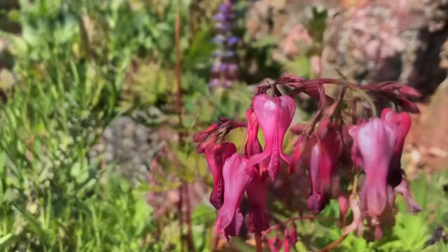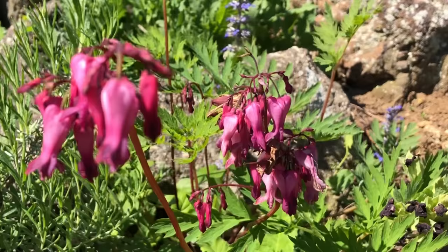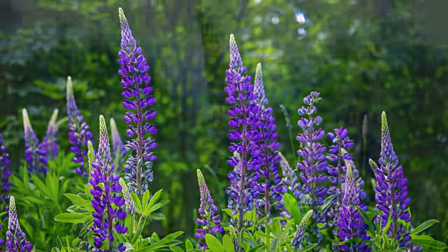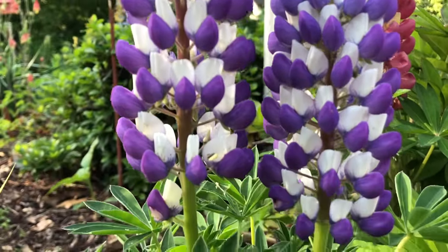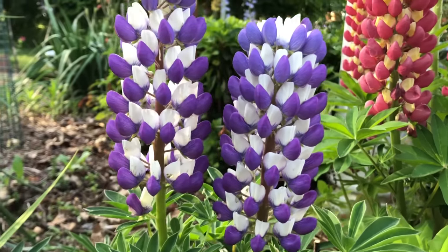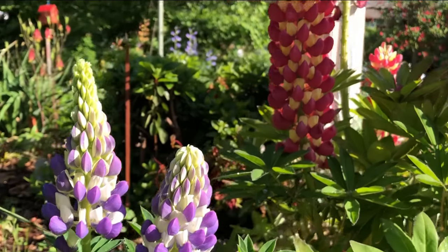Here's a smaller related dicentra type native to the Pacific coast of North America called the Pacific Bleeding Heart. Another early hummingbird attractor and a real gardener's delight is the stunning lupine, or wild blue lupine. There's a wide array of cultivars, but they all exhibit a haystack of bright bold colors, and they're sort of reverse bloomers as the blooms start at the bottom and work their way up the stalk.